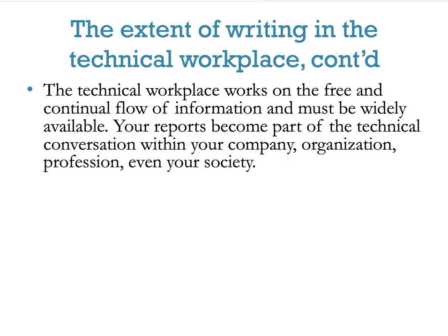Keep in mind that the technical workplace works on the free and continual flow of information that must be widely available. Your reports become part of the technical conversation within your company, organization, profession, and even your society. Nobody likes an information hoarder — your contributions will become part of your company, so you want to make them usable and readable by everyone.